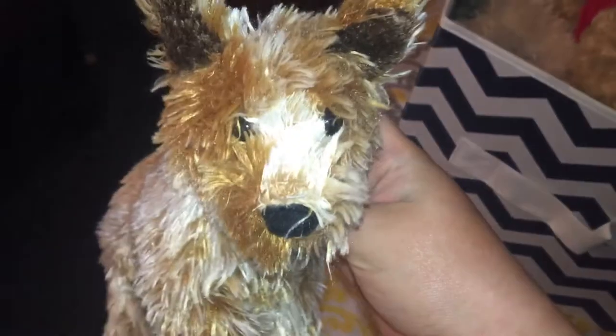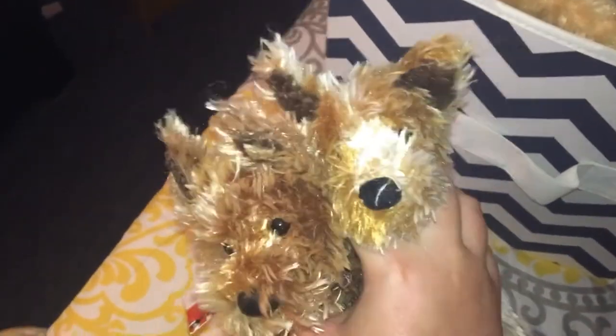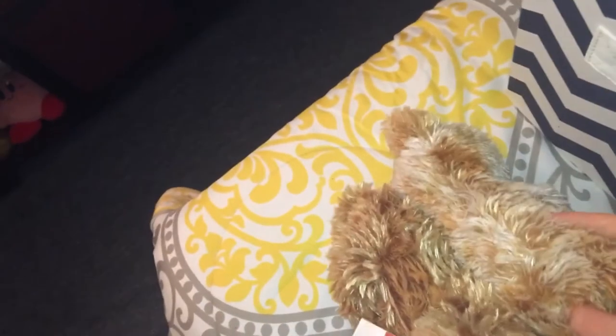This is Rascal the Shepherd Terrier by Douglas, and he's from Douglas' general line, so he has Douglas tags. As you can see, they almost look like the same plush, only his colors are lighter and he has beans in him, where the Winn-Dixie promo does not have beans.